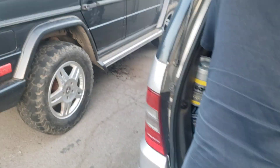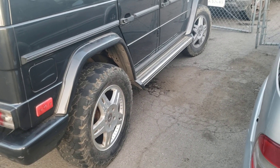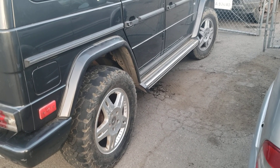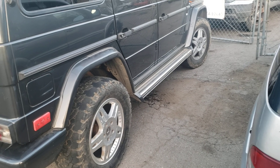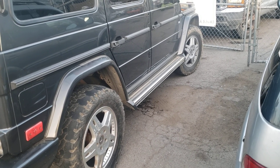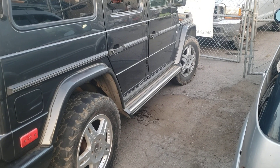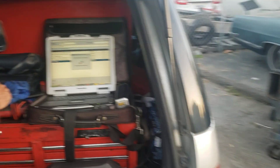We've got a G-Class that the back brakes locked up on it. We replaced the calipers and the master cylinder for the emergency brake. But the problem was the ABS unit locked up. We were able to acquire another ABS unit, program it, and it's working now.